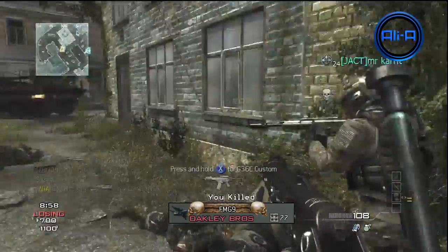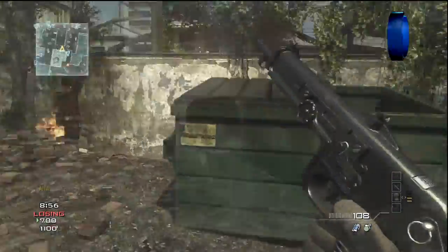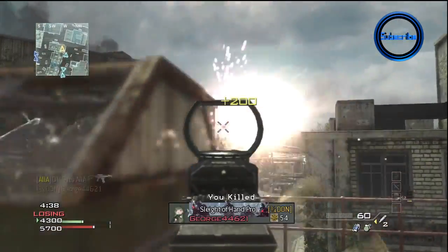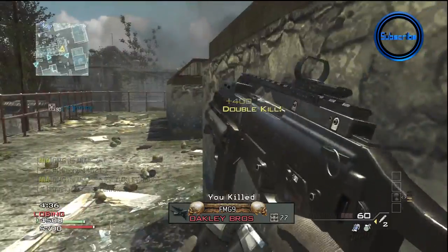I'm sure many of you guys will have been to the cinema before and tested out 3D there. Maybe you liked it, maybe you didn't, but this is completely different because it's in the comfort of your own home. I'm lucky enough to test out one of Sony's brand new 3D TVs.